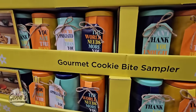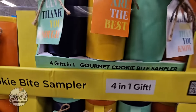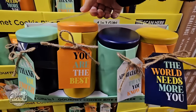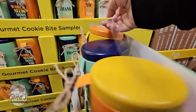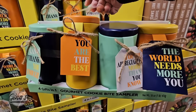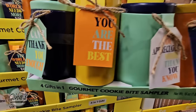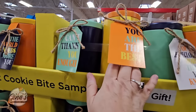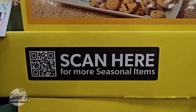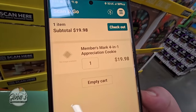The gourmet cookie bite sampler — it's a four-in-one gift, so you could break this up. These are actually perfect with Teacher's Appreciation Week coming up. I like the canisters — this is really nice. Or you could have four different gifts for friends — it's kind of good sometimes to have these on hand, and they have saved me so many times. It's always nice when you go see somebody to have a little gift. At Sam's Club they didn't have a sign with the price, but you are getting two different kinds of cookies: chocolate chip and oatmeal raisin. So for a pack of four, $19.98.